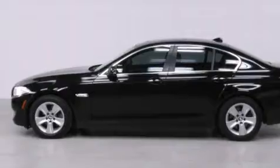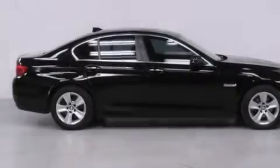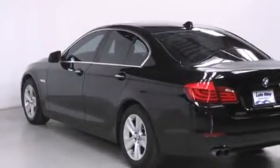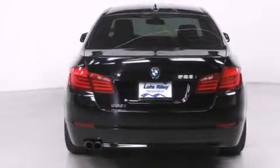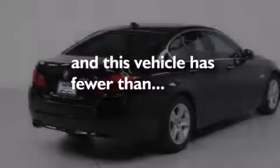Features include BMW Assist, Keyless Ignition, High Intensity Headlights, Alloy Wheels, Traction Control and Stability Control Systems, BMW Individual Composition, Side Impact Airbags, Dual Power Seats, Air Conditioning, and this vehicle has less than 51,000 miles.